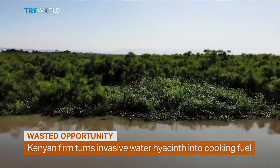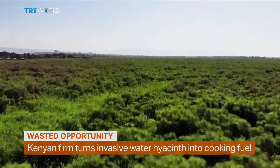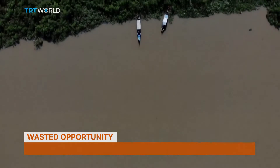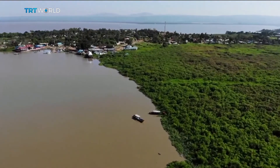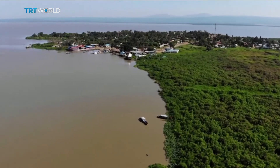The shores of Lake Victoria are in trouble. Invasive water hyacinth, native to South America, clogs the shallow waters on the Kenyan shore, strangling the ecosystem and the local economy. It allows bacteria and disease-spreading mosquitoes to flourish and blocks fishing boats' access to the shore.